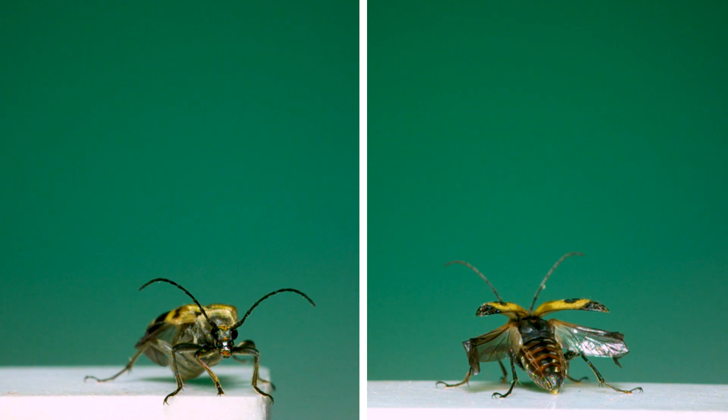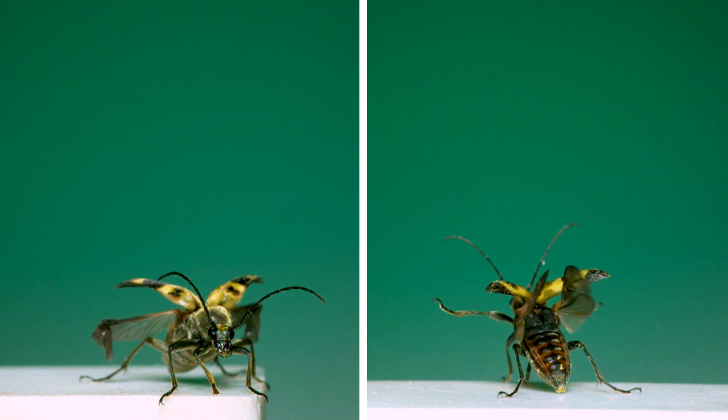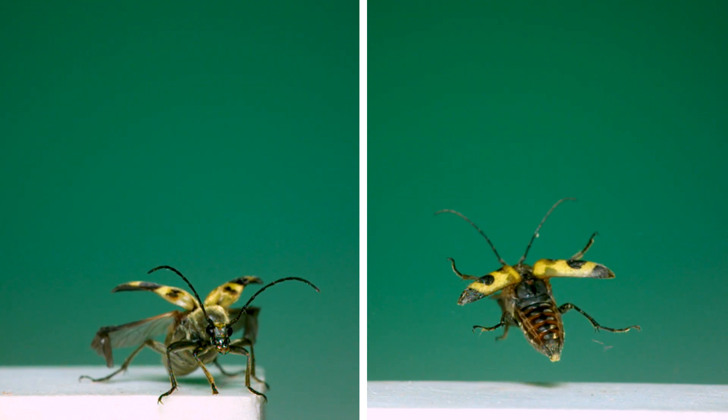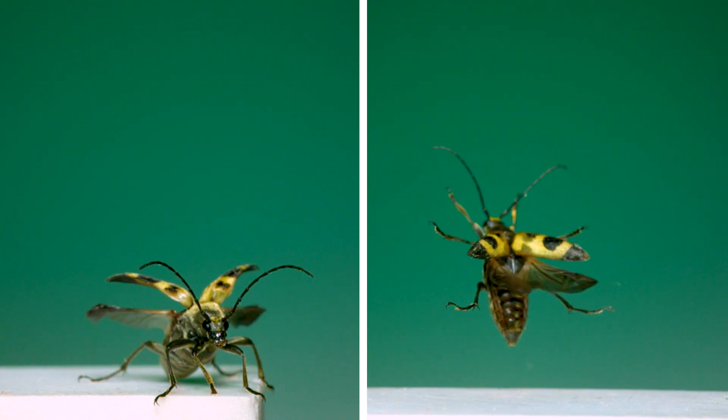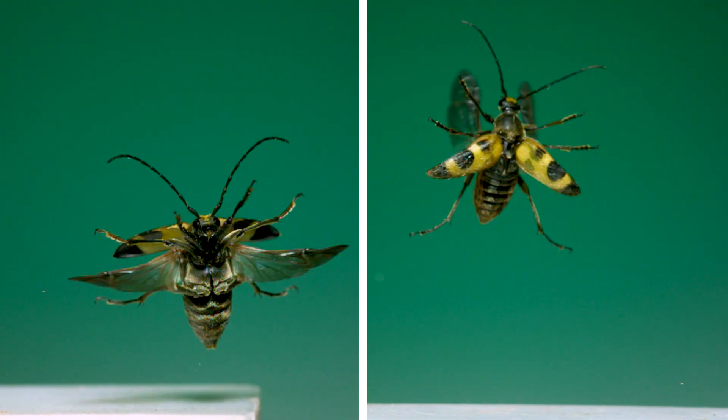This is also a longhorn beetle, but one that's typically found as an adult hanging out in flowers. Just like the last one, in the air it spreads all its legs out as wide as they'll go. It seems like it's trying really hard not to miss grabbing onto a landing spot if it happens to fly into one.